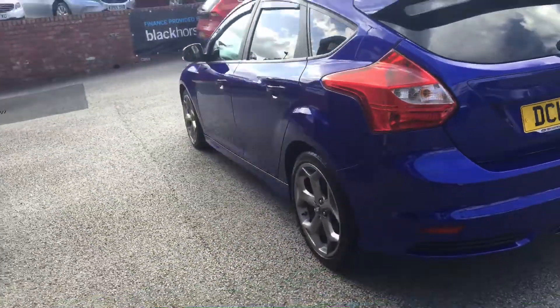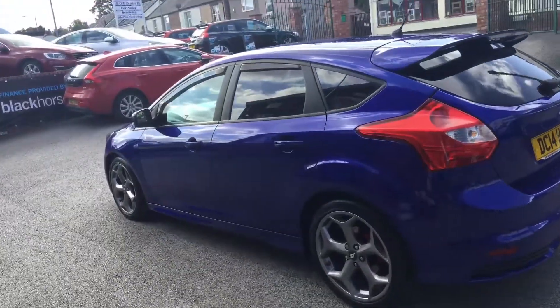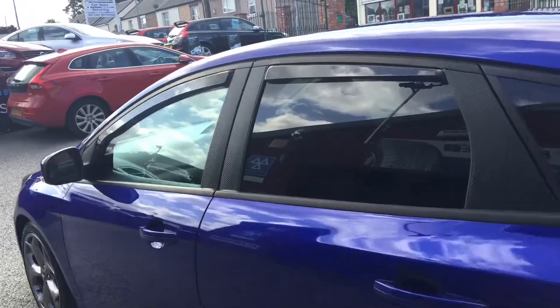The colour of the car is lovely. It will come with a new MOT and be fully inspected through our workshop.